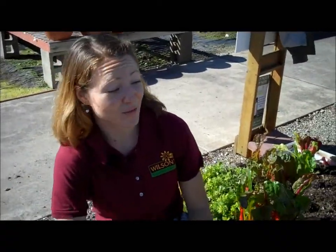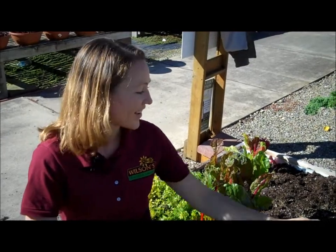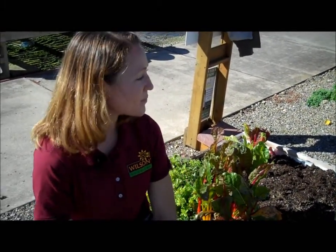And that is it for the raised bed and straw bale gardens for 2015. Everything went really well and it has been a really fun project — we have harvested tons of this. There is a lot you can do and I hope that these videos have helped everybody out and will be an inspiration for more gardening next year.